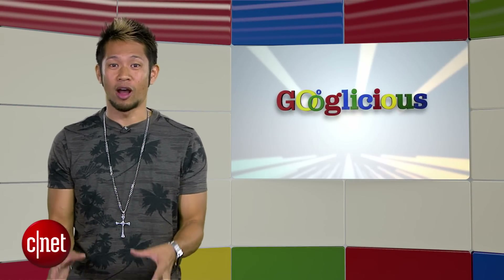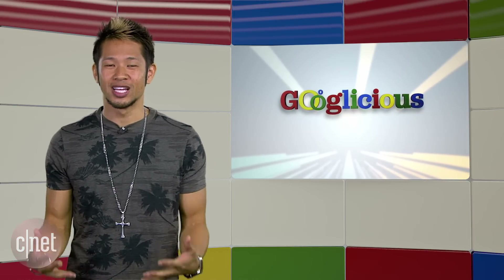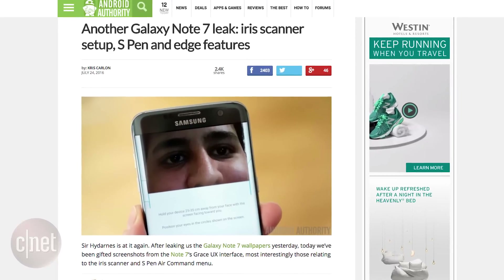What's up, Brian Tong here with your Googlelicious for everything Google we can pack inside of a show. Next week, Tuesday, August 2nd, is Samsung's big reveal for the Note 7, but new leaks continue to pour out from Android Authority.